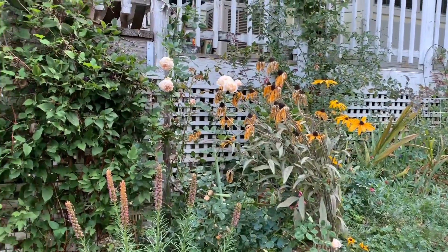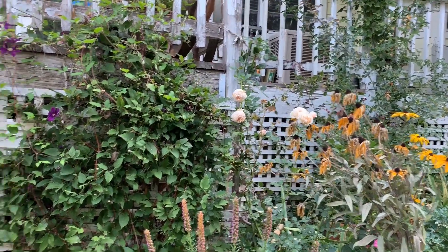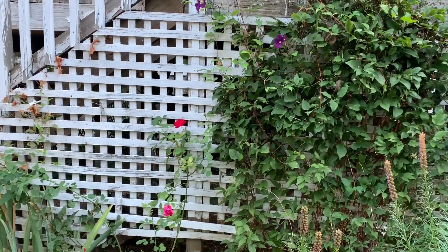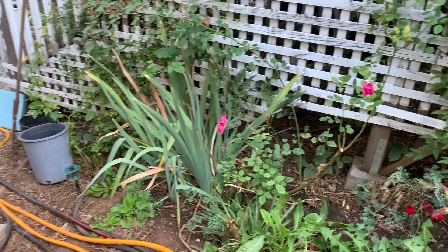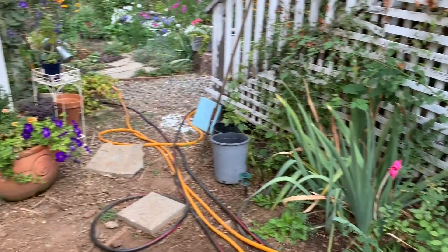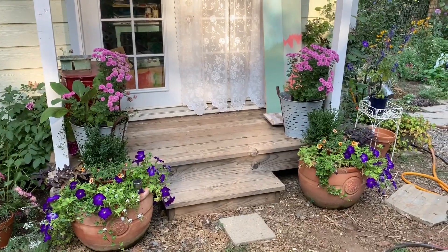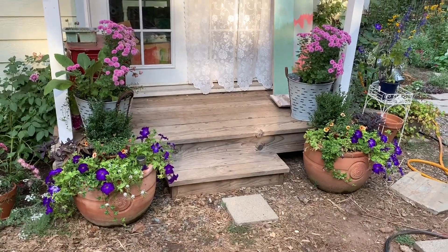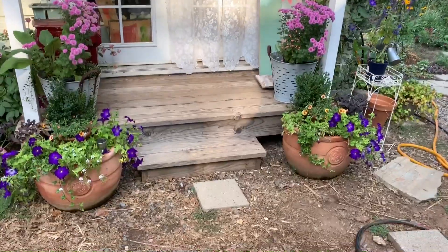Those black-eyed Susans need to come out. There's my Princess Margaretta David Austin rose, clematis, my Warsaw Nike rose — sorry, said that backwards — and my Grandpa's Blush rose, with more iris that need to be divided. Over here, excuse all the hoses — these are the pots I redid for fall in front of my studio. I haven't uploaded that video yet; it's pretty easy, nothing too complicated.